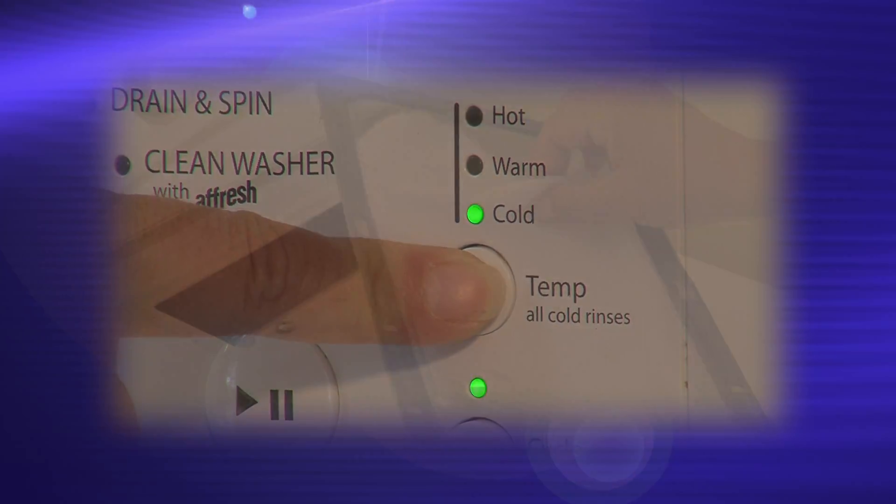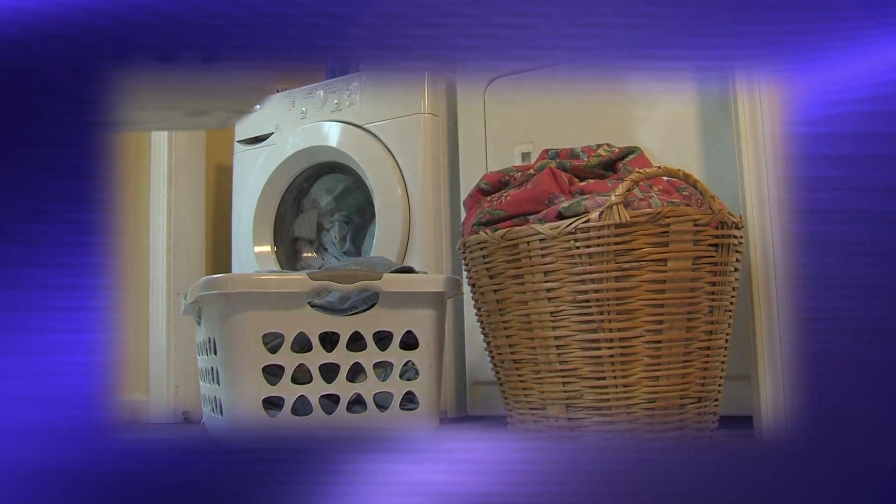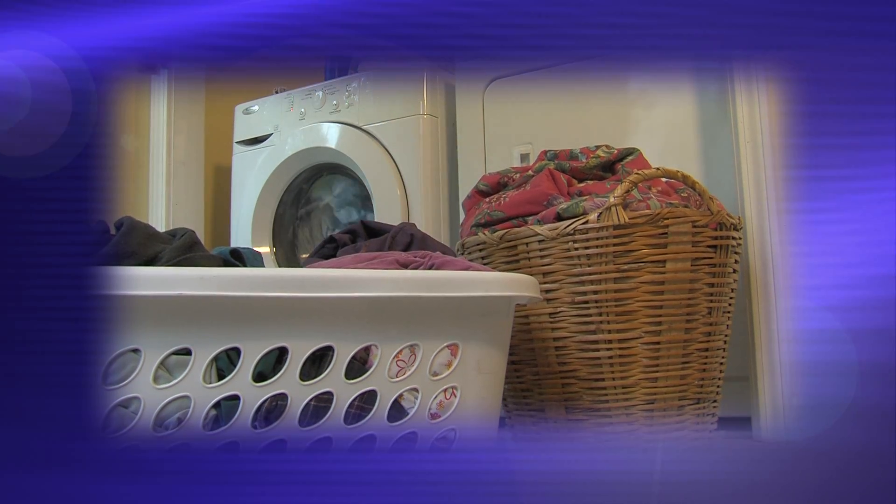Clean the lint from your dryer after each use, and dry one load of laundry after another, because this uses less electricity.